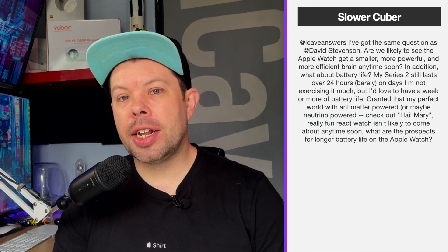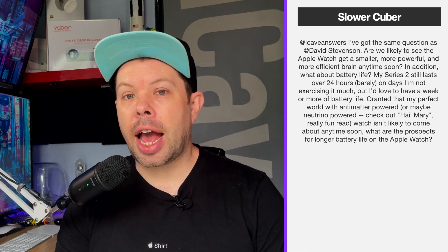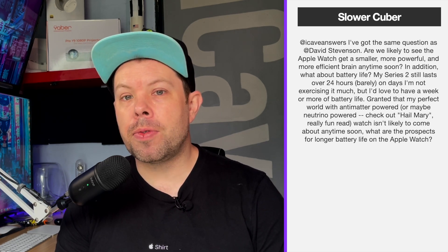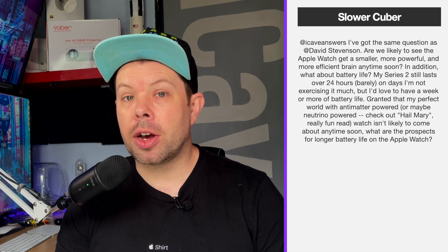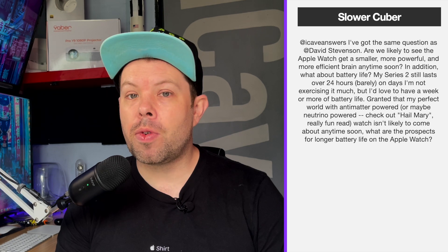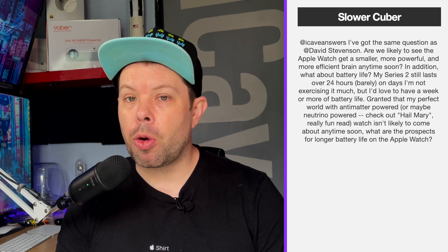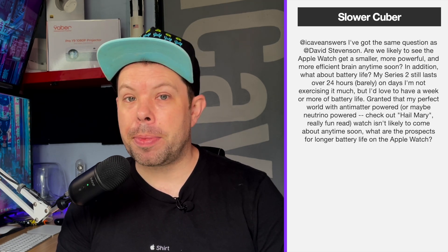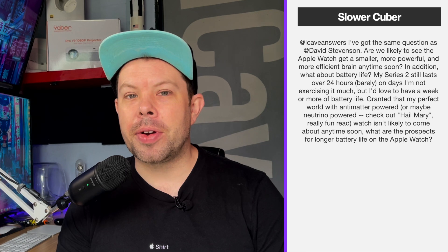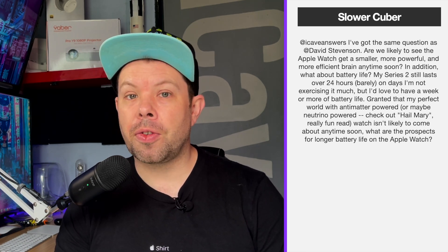Slower Cuba asks: are we likely to see the Apple Watch get smaller, more powerful, and more efficient anytime soon? What about battery life? My Series 2 still lasts over 24 hours on days I'm not exercising too much, but I'd love a week or more of battery life — granted, my perfect world would have an antimatter-powered or maybe neutrino-powered watch. That isn't likely anytime soon, but what are the prospects for longer battery life on the Apple Watch?